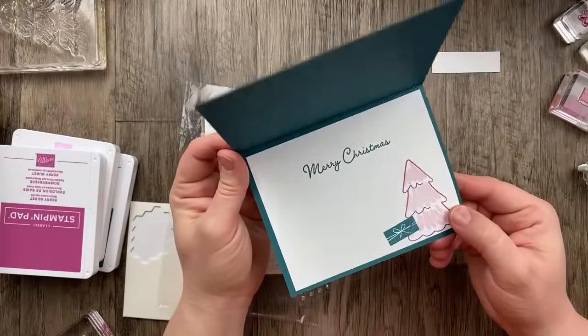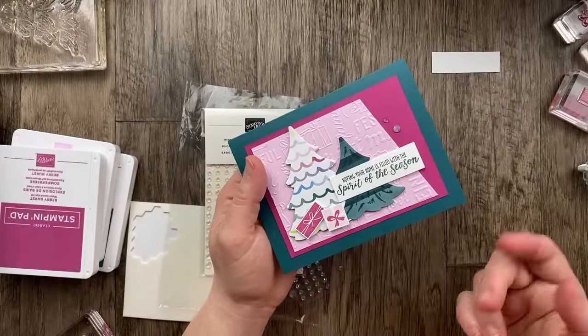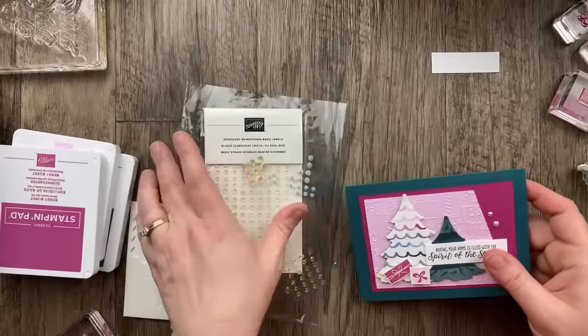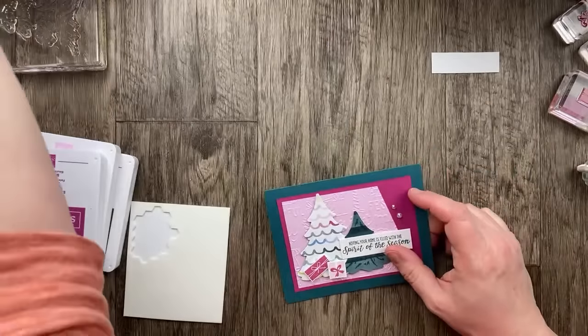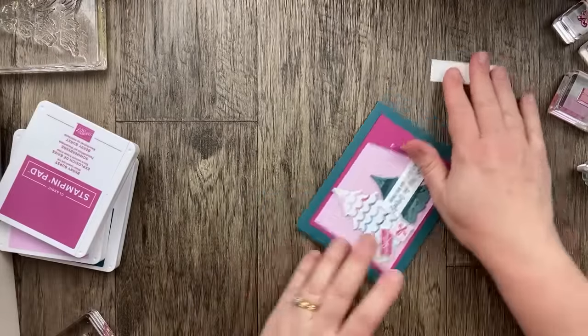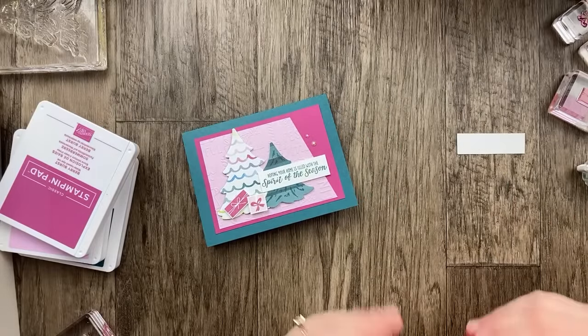This embossing folder is from the September through December mini catalog — something tidings, I can't remember the name. Claire is coming home on Monday — we're so excited to see her and have her back! Now I promised you an alternative color version, and here we go.